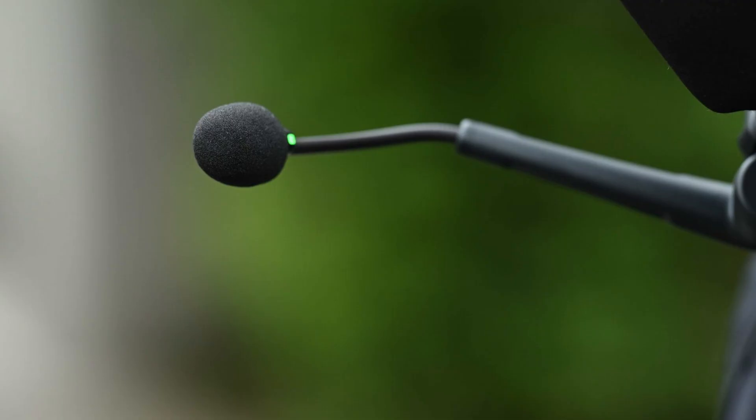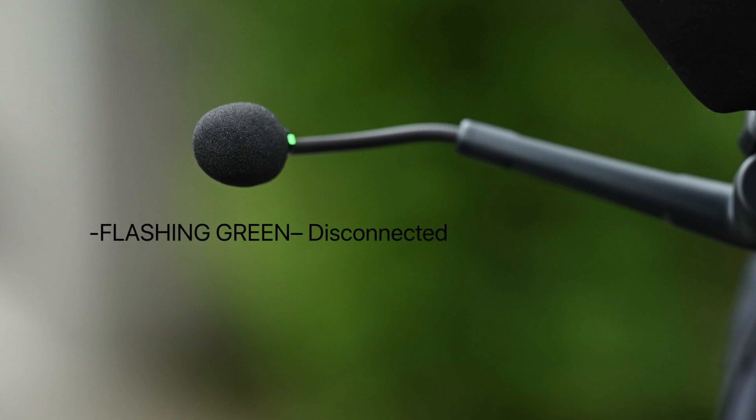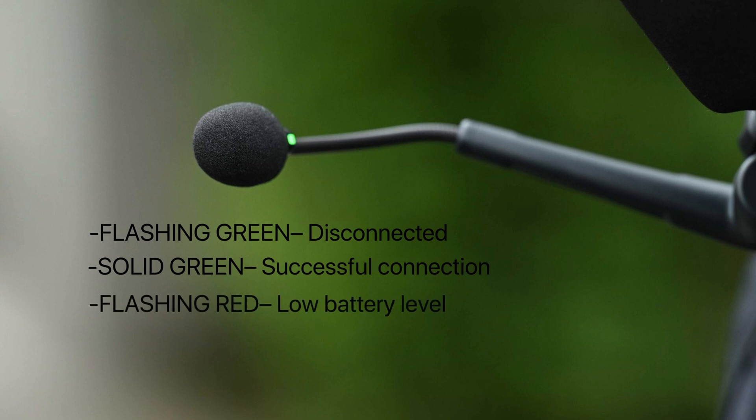Hollyland has placed a little indicator light near the microphone so you can quickly identify any issues. Here is what the indicators mean: flashing green means disconnected; solid green means a successful connection; and flashing red means low battery level.